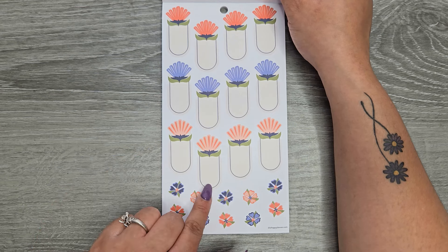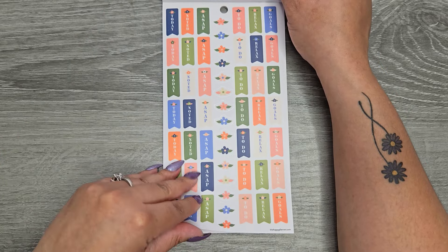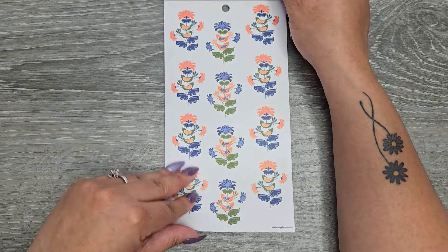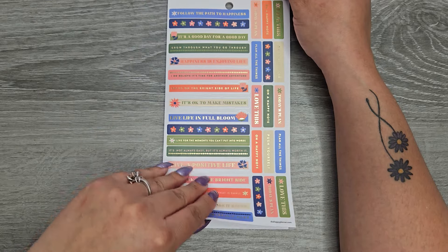A couple more pages — same with these. I feel like you can see it a little bit better on these ones. These are on clear sticker paper: 'today,' 'noted,' 'ASAP,' 'to do,' 'relax,' and 'goals.' Clear sticker paper on the next pages as well.